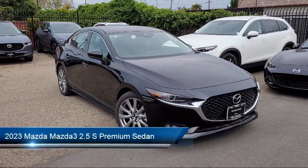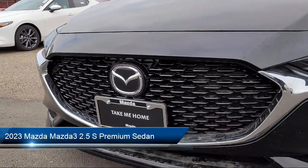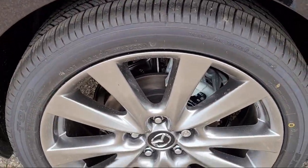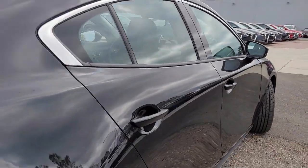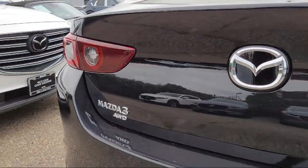It comes equipped with Auto High Beam Headlamp Control, Rear View Camera, Rain Sensitive Windshield Wipers, Keyless Entry, Heated Front Seats, Sirius XM Satellite Radio, Outside Temperature Display, Alloy Wheels, Steering Wheel Controls, and Electronic Stability Control.